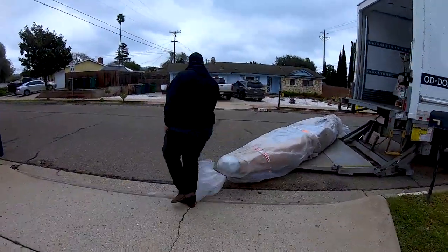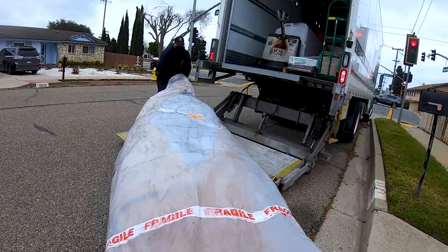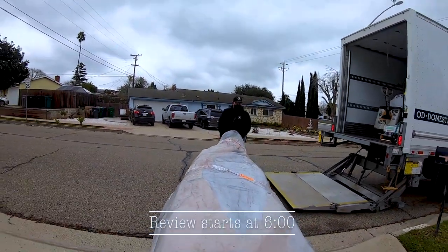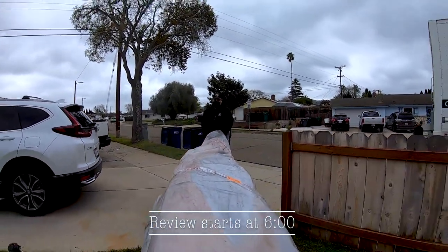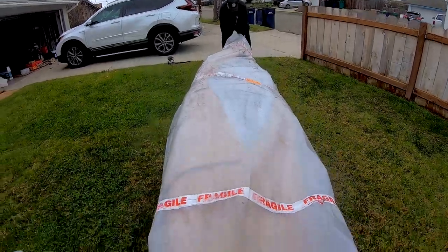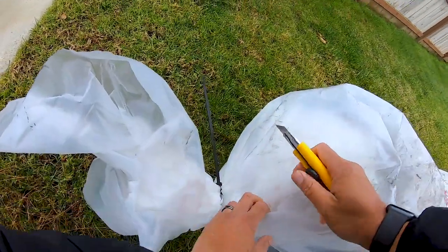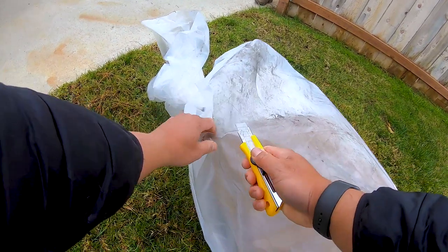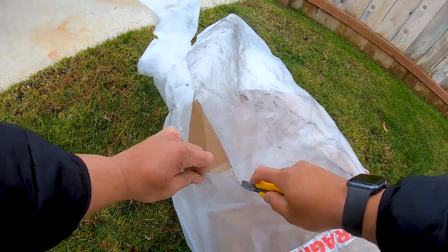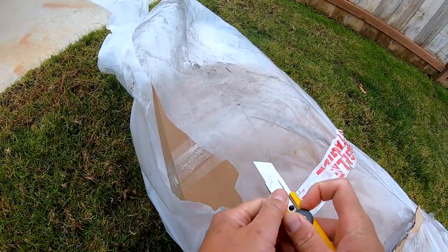That's awesome, dude — this thing's huge! Can I put it right here on the grass? I know you have a lot of other deliveries so I'm going to try to unwrap this pretty quick. When they send these they want to make sure the driver is still here just in case we need to return it, like if it has forklift damage or anything, because otherwise it'll take forever to get another one to replace it.